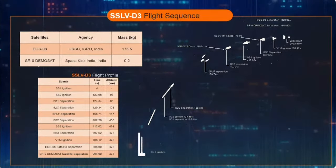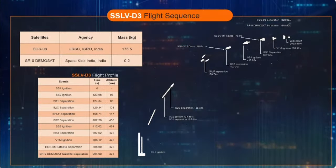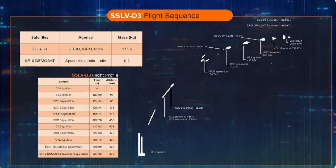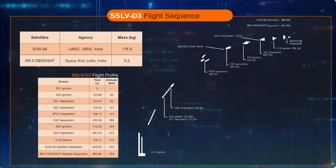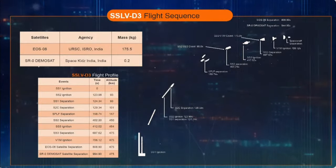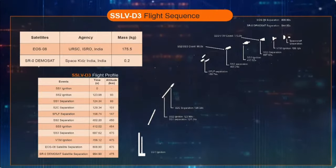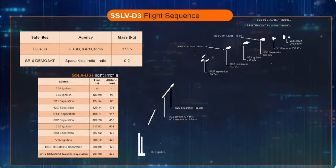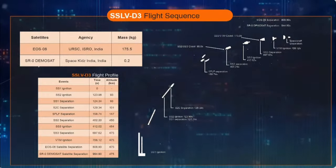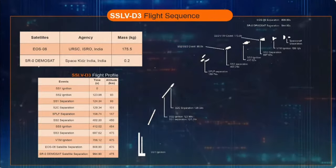Another coast phase of 176.6 seconds follows the action of SS3 while the stage remains with the ongoing launch vehicle. SS3 is separated 697.6 seconds into flight. Another 8.5 seconds later, the velocity trimming module plays a crucial role of adding or curtailing velocities as necessary to impart appropriate injection parameters to the primary satellite EOS-08. This is scheduled approximately 13 minutes 29 seconds into flight. Injection of SR-0 Demosat at 476.23 km altitude marks the completion of the mission. In all, the mission is 15 minutes 44 seconds long.